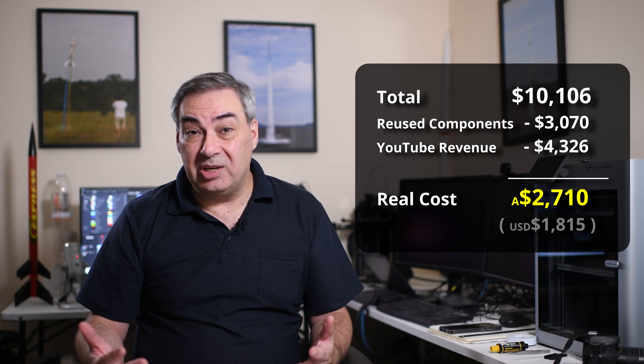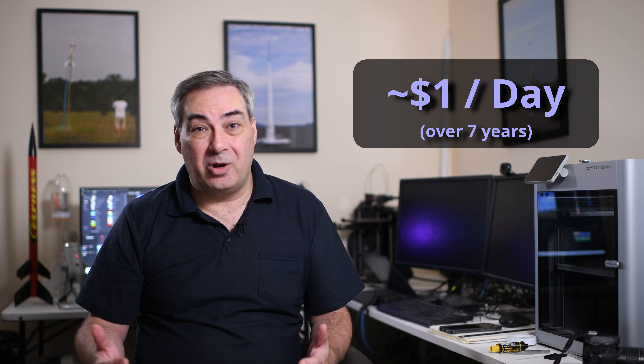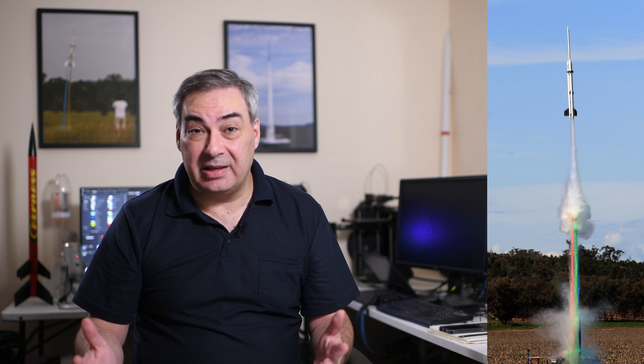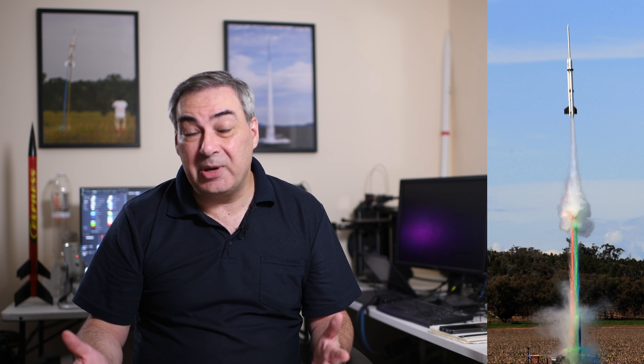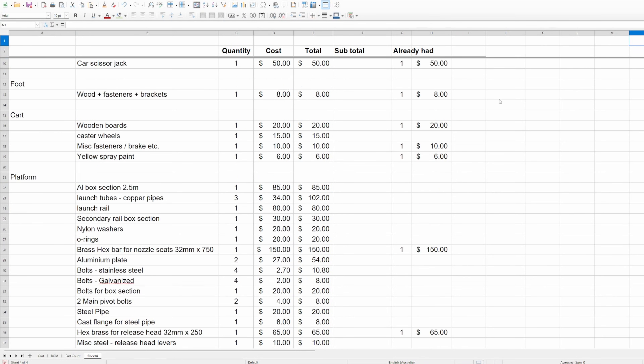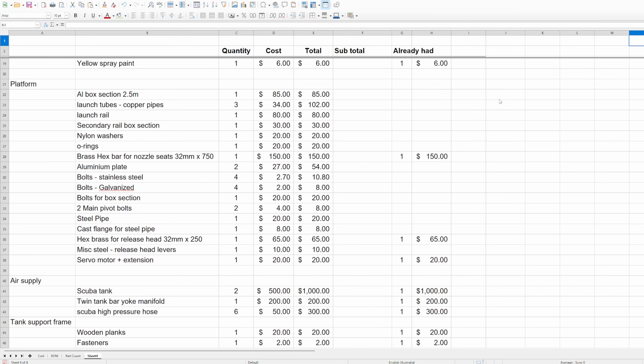Spread over the seven years it took to build the rocket, that's roughly about $1 a day, or about the price of a coffee once a week. If you enjoy seeing what goes into projects like these, please consider subscribing. In the comments below, let us know what part of the project you found the most surprising. Anyway, that's all for this week. Thanks for watching, and we'll see you next time. And anyone who likes spreadsheets and is interested in a detailed breakdown of all the costs — here they are.